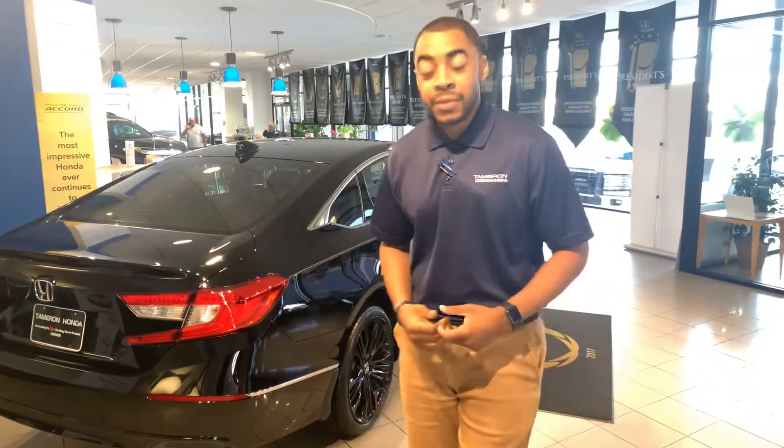Vivian, good morning. My name is Christopher at Tamron Honda. I saw you were in the market for a new Accord and I want to show you what it has and why it's such a nice vehicle.